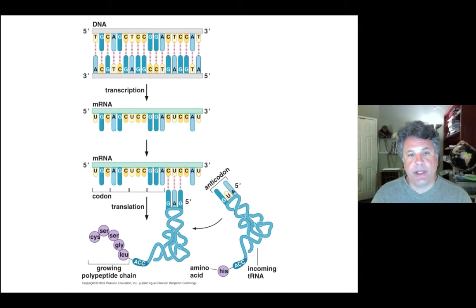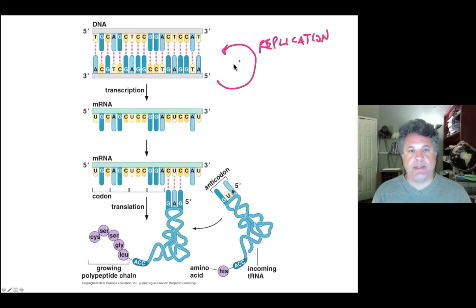Continuing on with our treatment of historical highlights in molecular biology, it's easy for us to understand today the central dogma of molecular biology, in which DNA replicates. We've established the experiments that led to the notion that a gene is a linear sequence of DNA, and then the central dogma posits that transcription of DNA — one of the strands of a gene — is transcribed into messenger RNA.